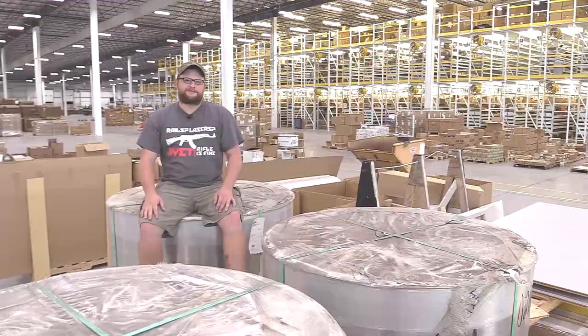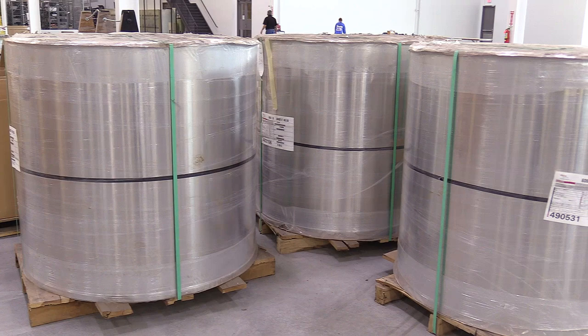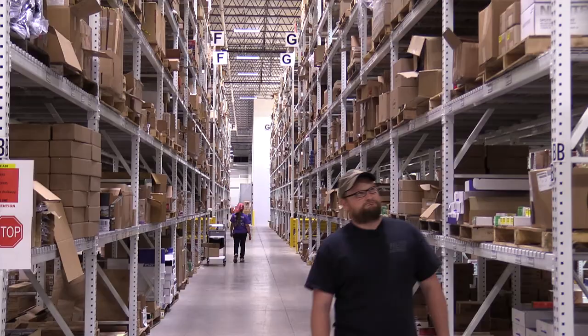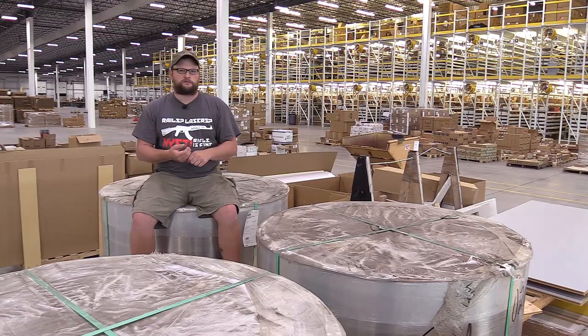I'm sitting on this giant roll of aluminum sheeting — each of these rolls will eventually become 20,000 AR-15 magazine bodies. The sheer volume of raw materials and product processed through this facility is staggering. You can see behind me all of that is product — individual bins of different SKUs that people are picking and pulling.